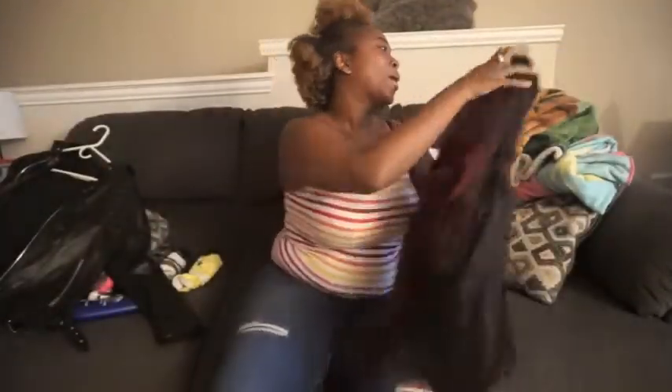Last but not least — wigs! Yes, wigs. We need some protective styles because our natural hair is gonna get dry, cracky, and breaky, and we don't need that breakage. I suggest protective styles: go ahead and braid your hair up — which I'm going to be doing soon — and slap a wig on your head. That way your natural hair is protected, and when the cold is gone you can pull it back out without dry hair, breakage, or split ends.